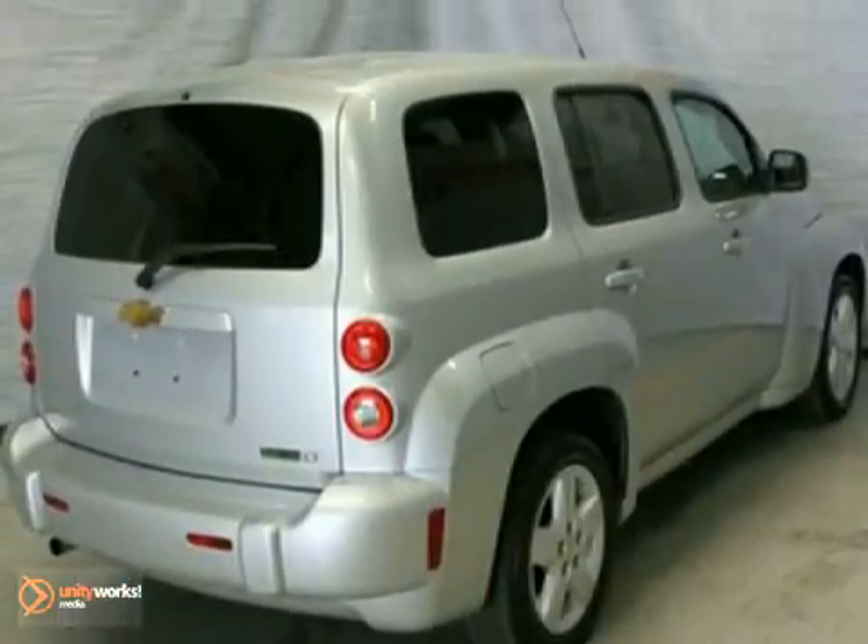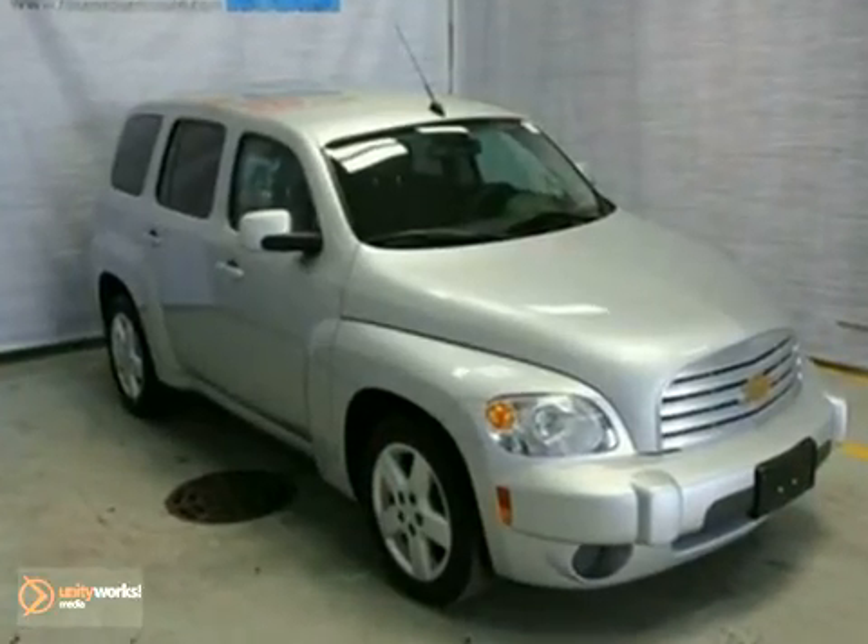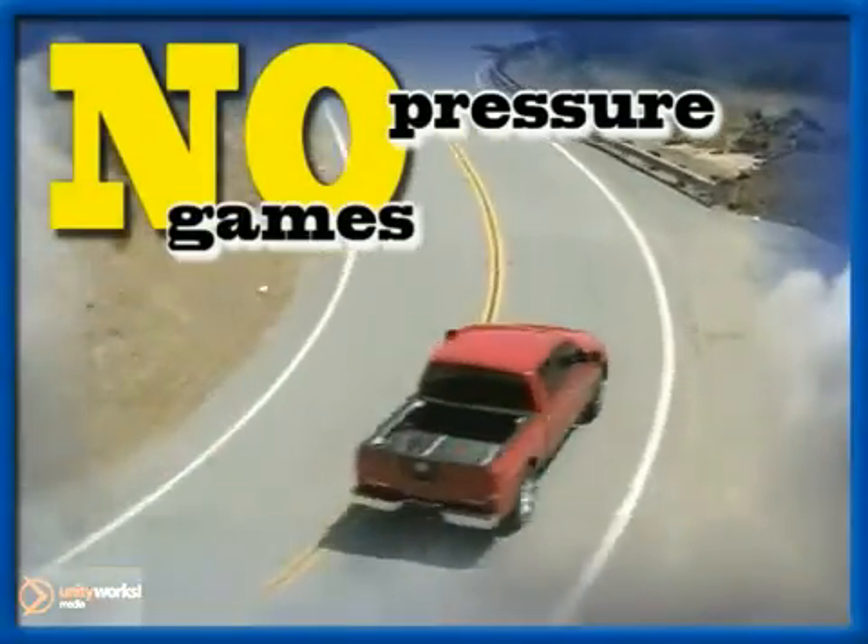You really need to see this vehicle. Come in for a test drive today. No pressure, no games, no aggravation.